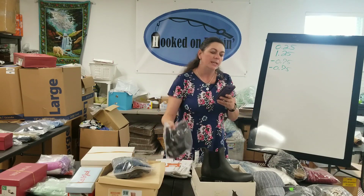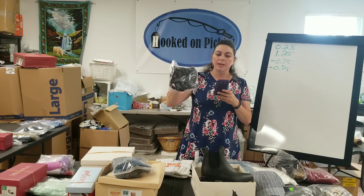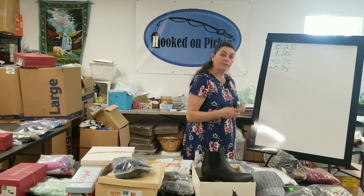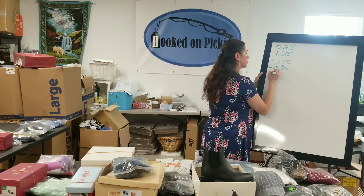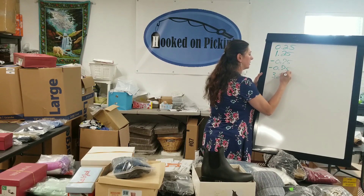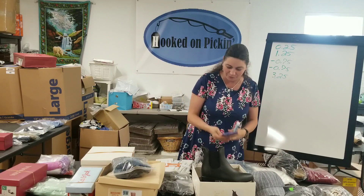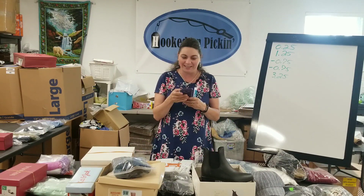The next item I have is a New With Tags Champion Medium Duo Dry Medium Sports Bra. $4.25 is what I earned, a dollar is what I paid, so I'm at $3.25. That's looking a little better, so hopefully we keep moving up on the profits here.